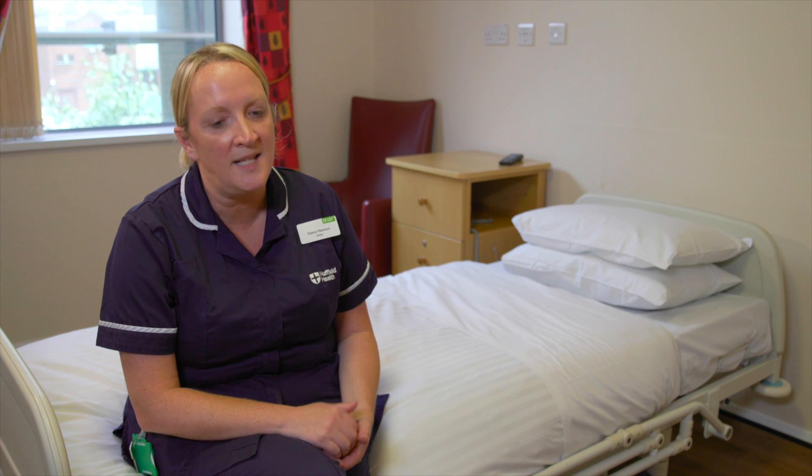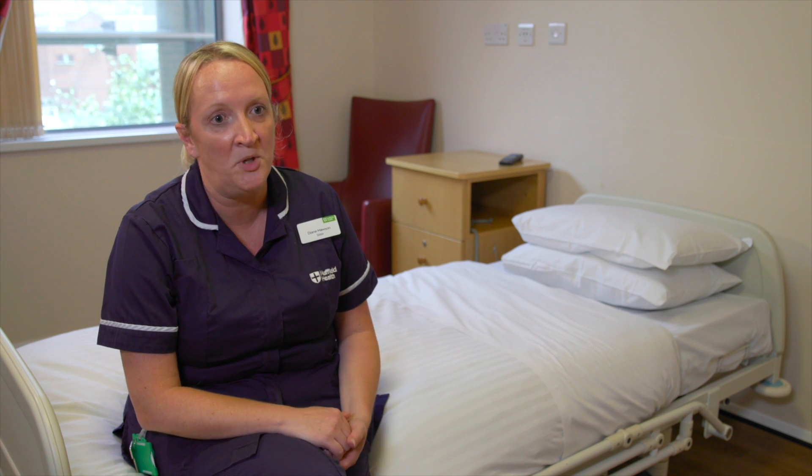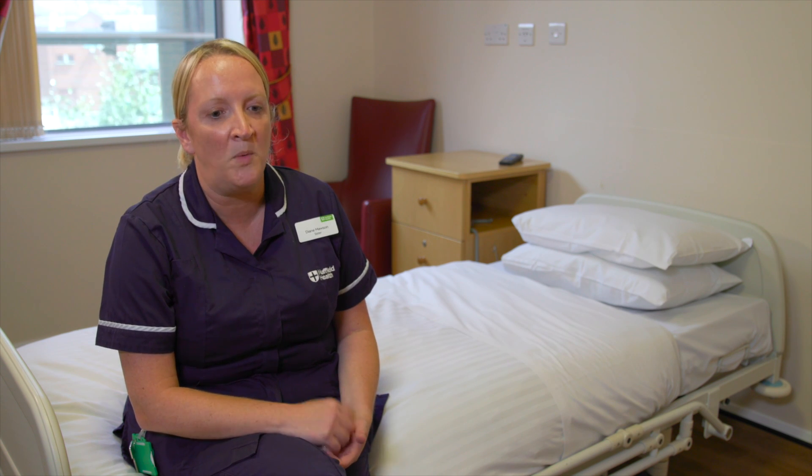The anaesthetist will discuss what type of anaesthetic you'll have. Sometimes it is a full general anaesthetic where you're put to sleep; other times, for some hip and knee replacements, you'll have a spinal anaesthetic, and they always give you sedation drugs so you're very relaxed. Some people have local anaesthetics — the anaesthetist will discuss and decide with you which is best.